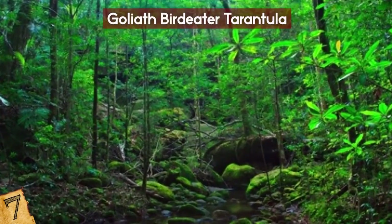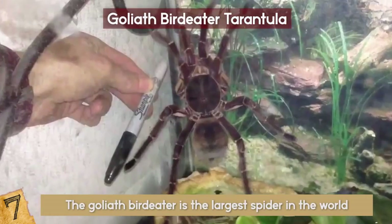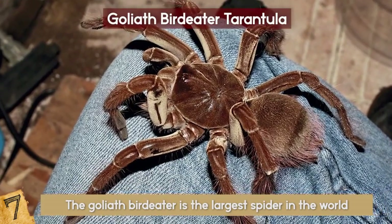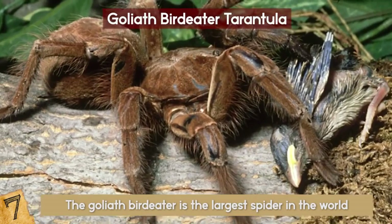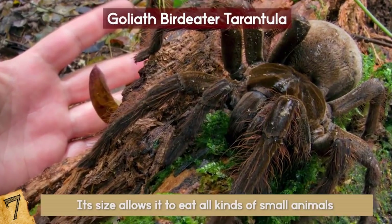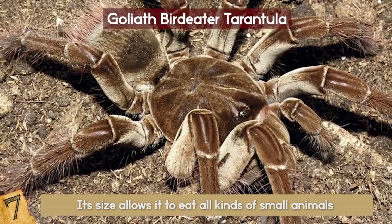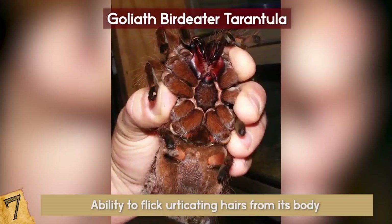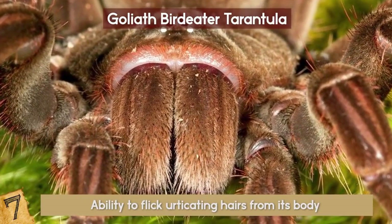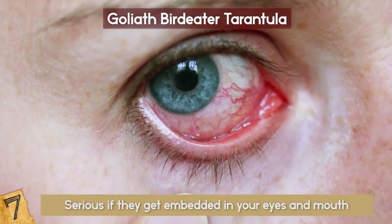Number 7: Goliath Bird Eater Tarantula. Found in the rainforests of northern South America, the Goliath Bird Eater is the largest spider in the world. It can grow to nearly a foot across with fangs an inch long. Like its name suggests, it has been found to eat birds, although that's not its main diet. Its size allows it to eat all kinds of small animals such as toads, insects, lizards, small rodents, and even snakes. The most dangerous thing about the Goliath Bird Eater is its ability to flick urticating hairs from its body at any creature it perceives as a threat. These tiny, almost invisible hairs that float through the air are extremely irritating and can be serious if they get embedded in your eyes and mouth.